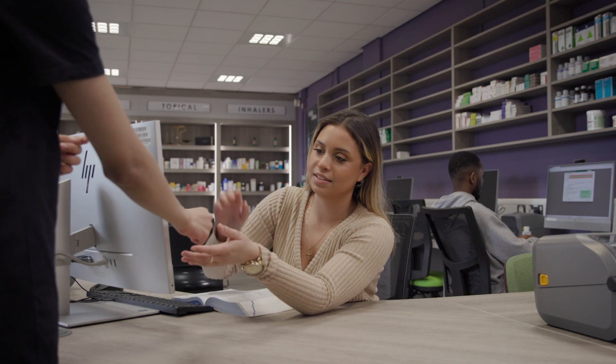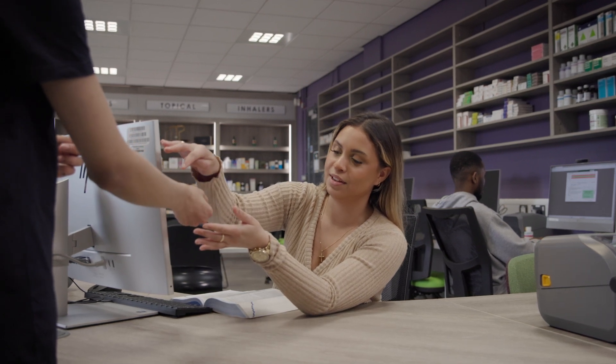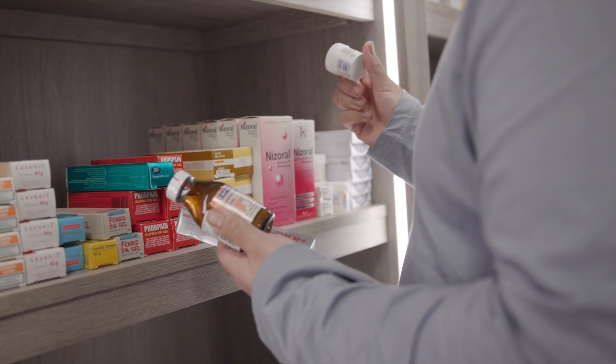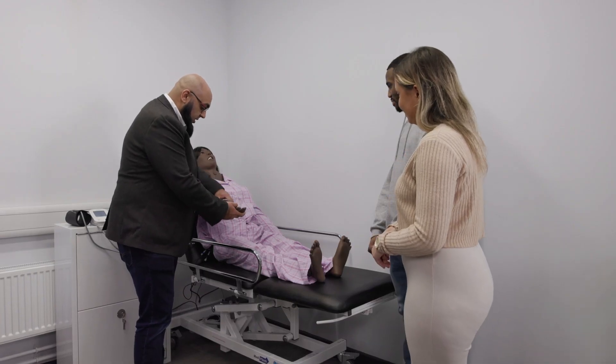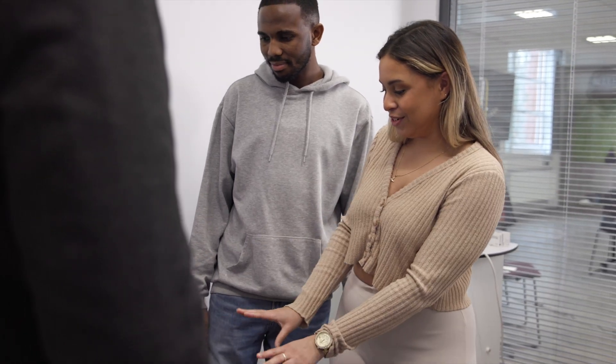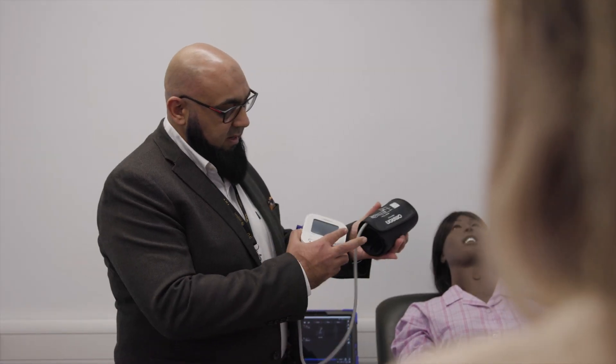We've always used staff to help role play with students, but more so now we're using actors and real-life patients with lived experiences. The new facility provides students the opportunity to practice with our high-fidelity mannequins — things such as inhaler technique checks, counselling, blood pressure measurement, and vaccination — in a safe and simulated environment.